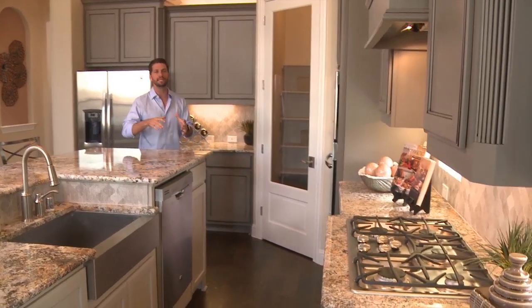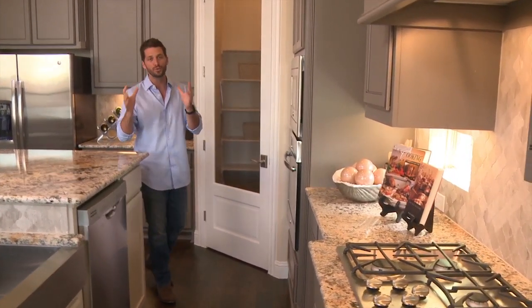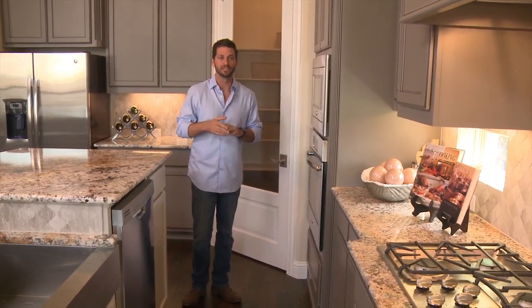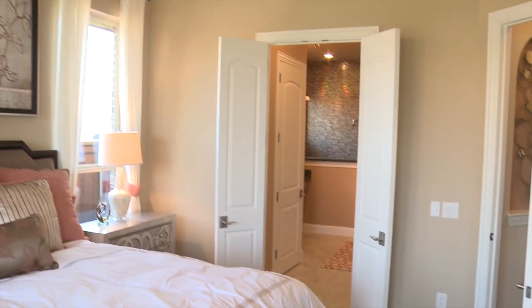With Village Builders, not only are you going to be in a beautiful area and a beautiful community, but you're going to have a beautiful Village Builders home where luxury just comes standard — like the gorgeous entryway, hardwood floors, a huge master bedroom, and gorgeous master bathrooms.